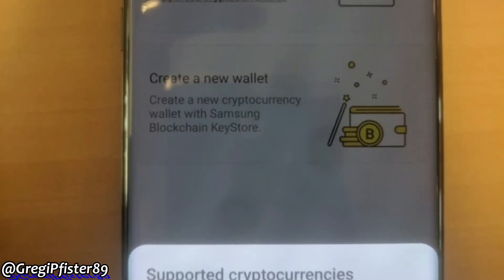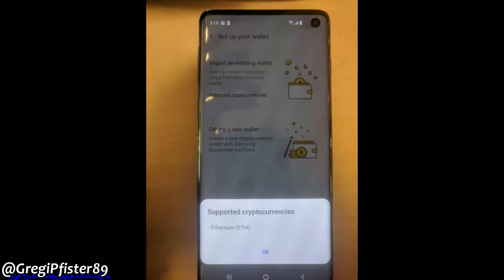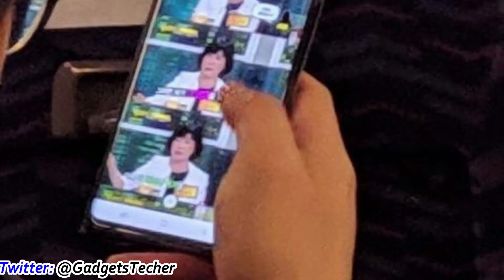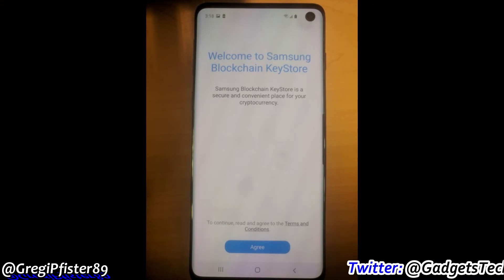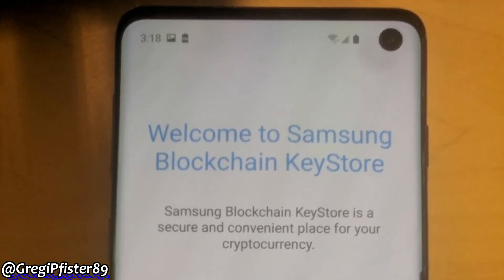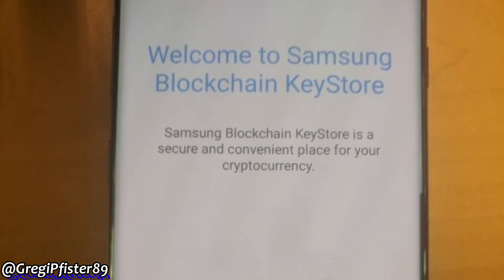Hey guys, it's Happn. The first ever live leak of the Samsung Galaxy S10 is here in its best look yet. This is the normal 6.1 inch S10 model with a single front-facing hole-punch OLED display, and the phone actually looks very small here, despite having a 6.1 inch display.